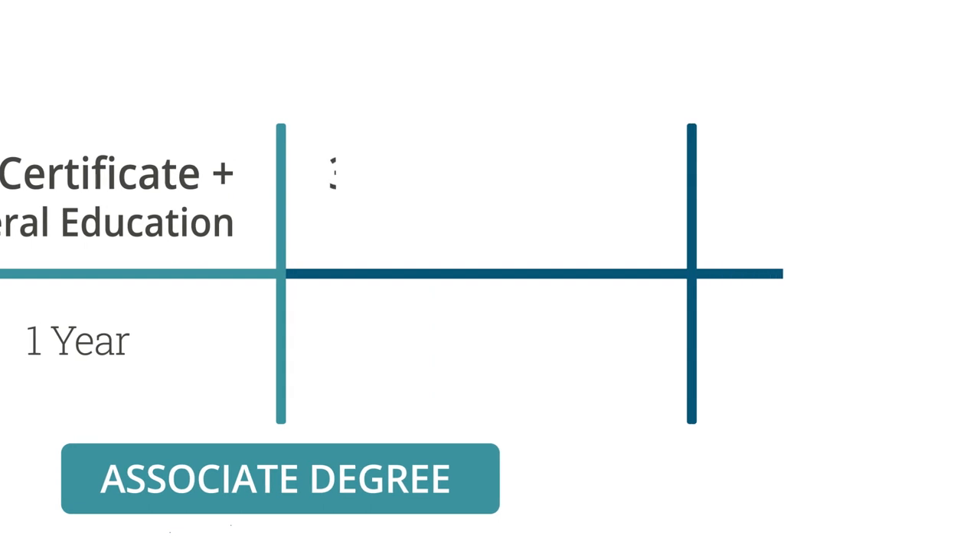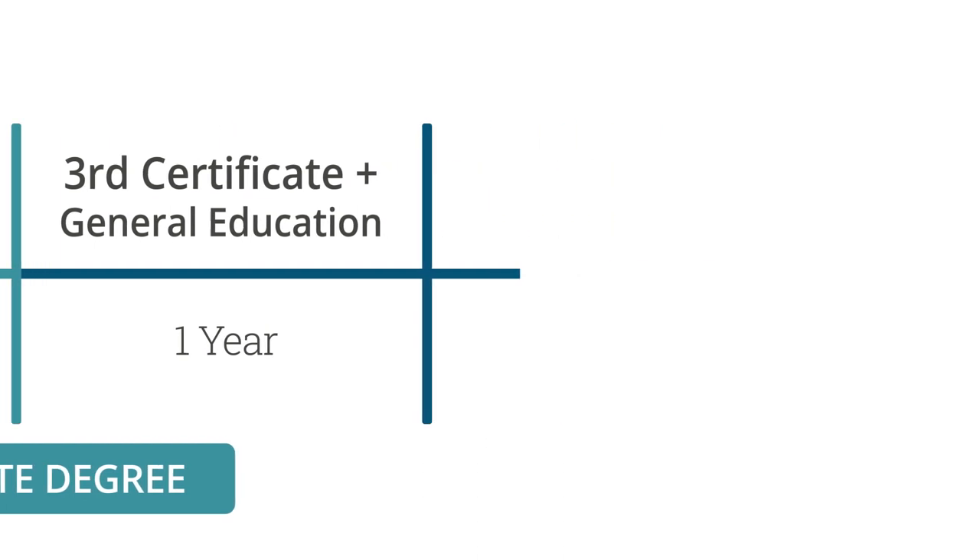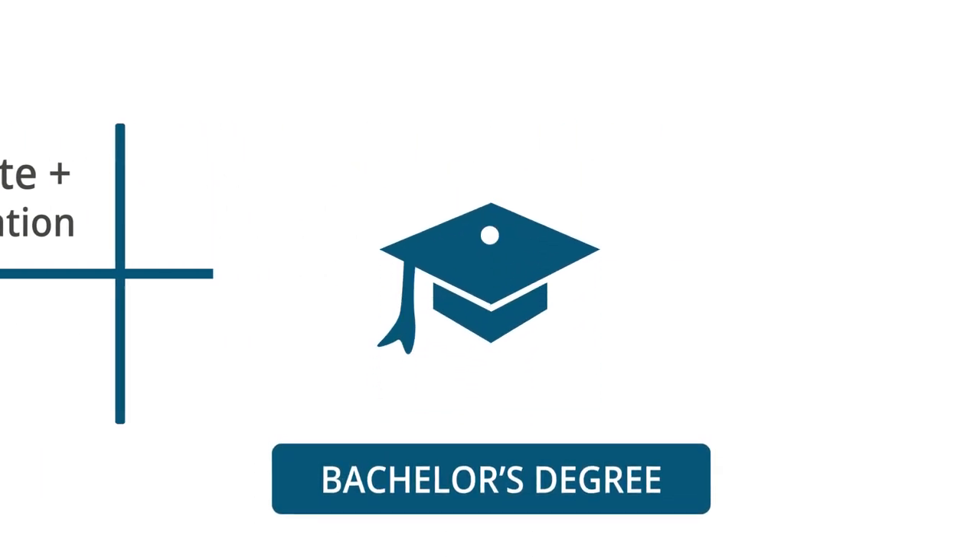There's one more year to complete. You take a third certificate plus the rest of your general education courses. At the end of three years, you will end up with a bachelor's degree.